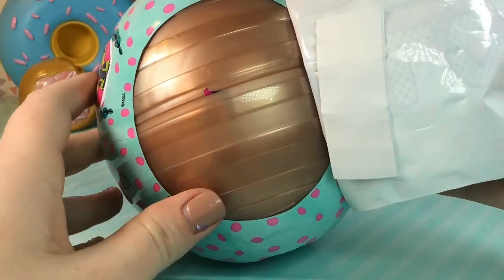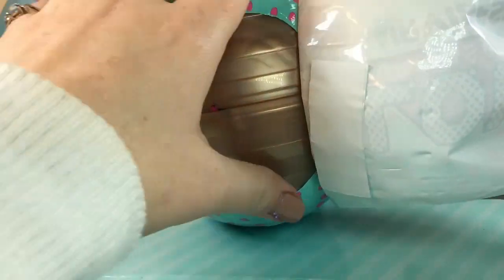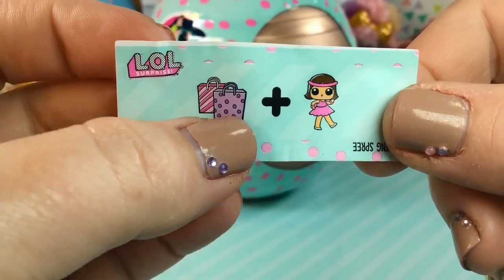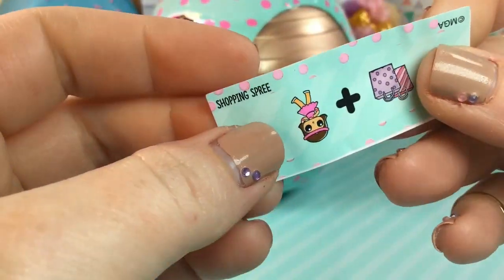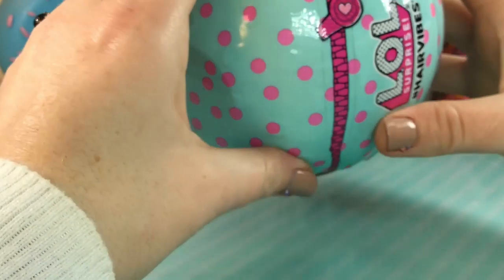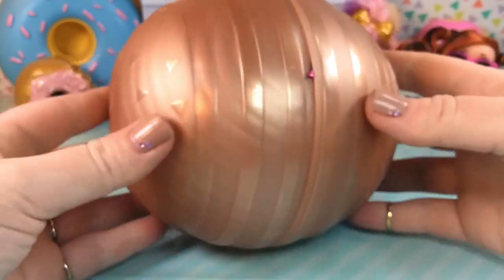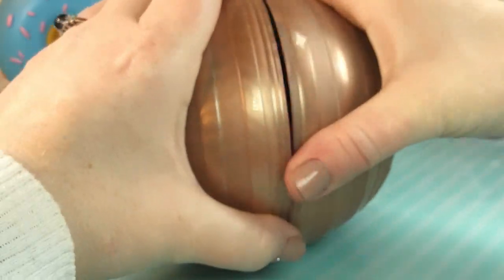Guys, I cannot believe that that worked, but we did find a gold ball! Here is our clue, and we have some presents, or maybe shopping, and exercise? A shopping spree. I wonder who this is, I am so excited. Okay, so here we have our massive gold ball. Let's go ahead and crack her open.